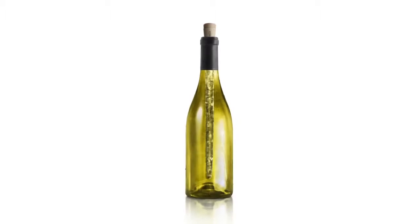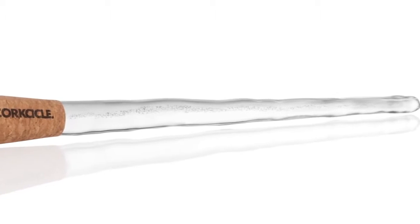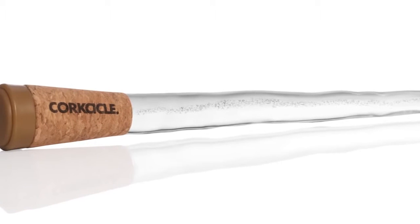The Corksicle is a revolutionary new way to enjoy your favorite wines. By chilling the wine from the inside, it keeps your wine at the perfect drinking temperature. It's a beautifully designed solution to an age-old problem.